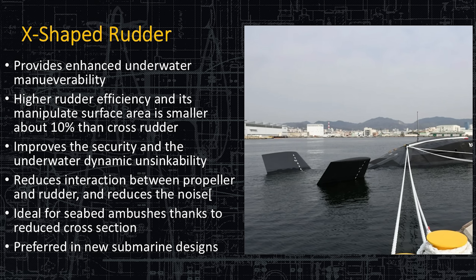So everything about the X-shaped rudder is great — it's more efficient, more capable because you have the option of sitting on the bottom of the seabed, and it makes less noise. Submarines that are still using a propeller will probably begin to have this X-shaped rudder. Submarines like the American submarines that use pump jets continue to see standard types of rudders.